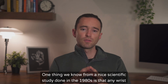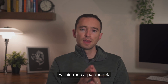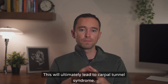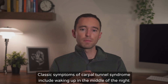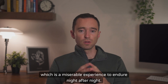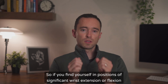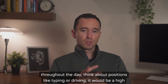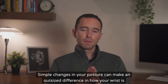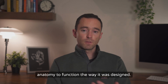One thing we know from a scientific study done in the 1980s is that any wrist position other than straight or neutral increases the pressure on the median nerve within the carpal tunnel. Increased pressure leads to poor oxygen delivery to the nerve, beginning a cycle of injury that will ultimately lead to carpal tunnel syndrome. If you find yourself in positions of significant wrist extension or flexion throughout the day — think positions like typing or driving — it would be a high-impact investment to modify your technique. Simple changes in your posture can make an outsized difference in how your wrist is positioned. Ergonomics is the buzzword, but it really means changing your environment to allow your anatomy to function the way it was designed.